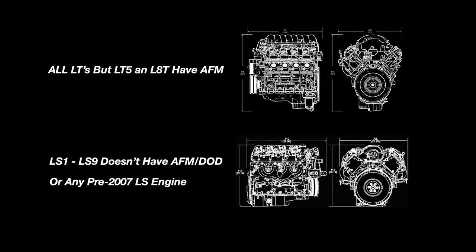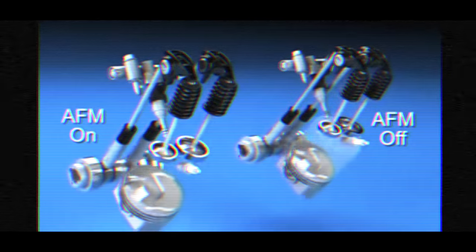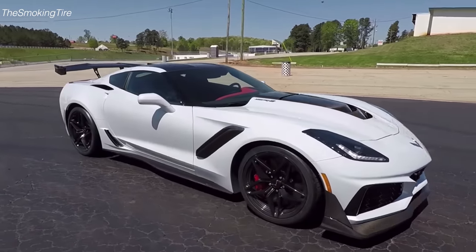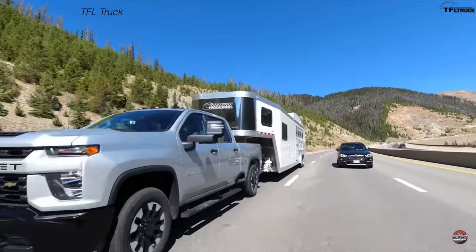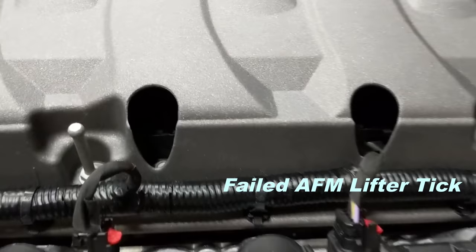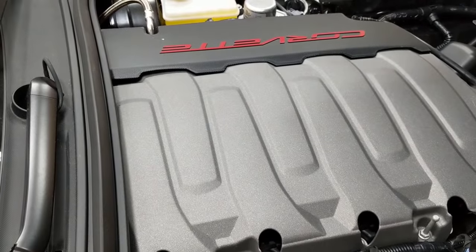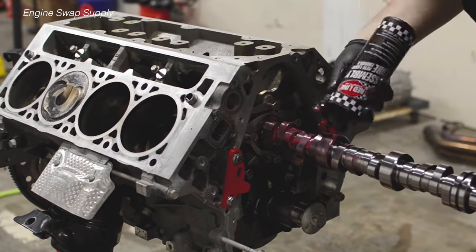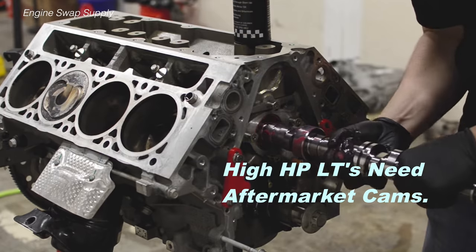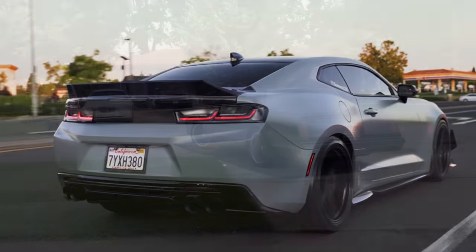With LT engines, all of them have active fuel management, which is a rename of the same thing. The only LT engines that don't have active fuel management are going to be the halo cars like the C7 ZR1 and the HDL8T, which was in the 2500 gas engine — the 6.6-liter gas. The solution is to swap out the camshaft and valvetrain to delete the active fuel management system. If you have an LT and you're shooting for higher horsepower, you're automatically going to need to swap out that camshaft to one that has a higher fuel percentage on the lobe.